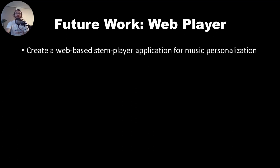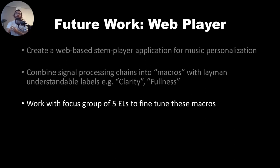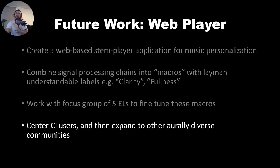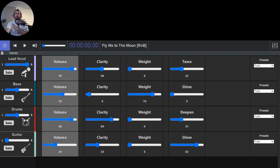Our future work includes creating a web-based stem player that would allow CI users to customize their own music based on the findings of this study, and to combine signal processing strategies we identified into macros with helpful layman labels. We will develop this with a focus group of five expert listeners to fine-tune these macros, then center CI users and expand to other aurally diverse communities as the project continues. This is a collaboration with Nice Polytechnic and CCRMA, and the web player is now live, with a large validation study rolling out in the next few weeks.